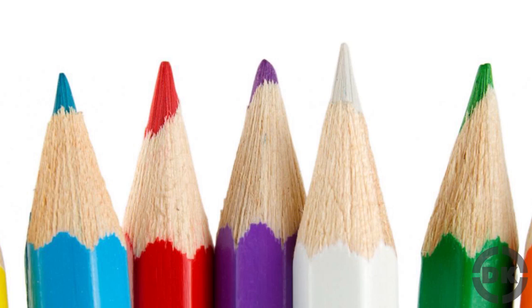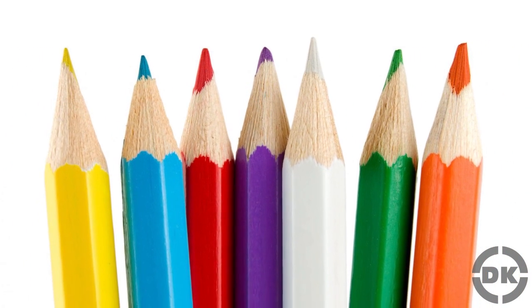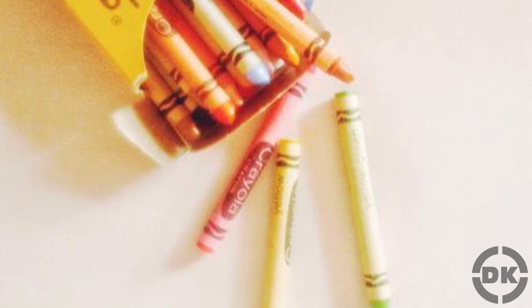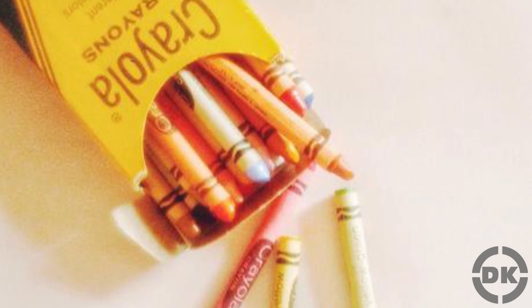Bonus Fact 5: The word Crayola was originally thought up by Alice Binney — a one-time school teacher — who combined the French word 'crai,' meaning chalk, with 'ola,' shortened from the French 'oléagineuse,' meaning oily. 'Crai' is also where crayon gets its leading syllable, though the word crayon existed long before Crayola crayons were invented. It first appeared around the 16th century in French and meant chalk pencil, later shortened to pencil. Hence, 'Crayola crayon' more or less means 'oily chalk pencil.'